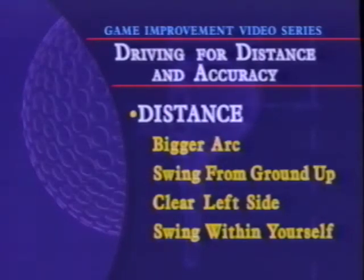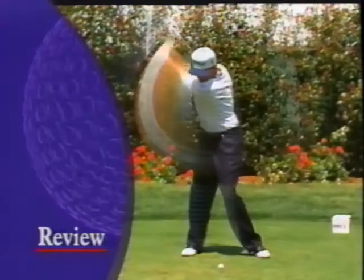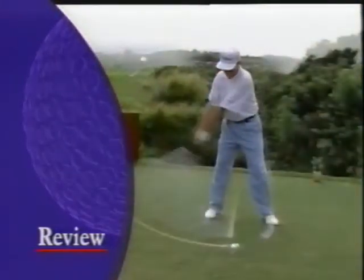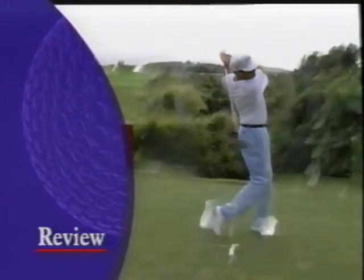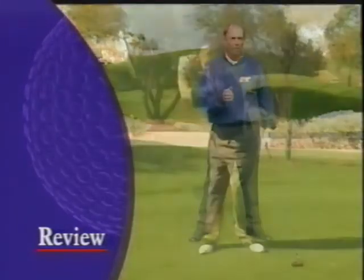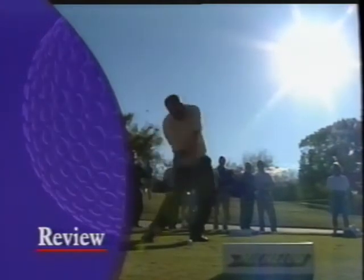Let's review Tom's tips on more power off the tee. Distance comes from club head speed. The first thing is the arc of your swing — watch Davis Love and you see a huge arc. Your feet, knees, and hips start the downswing — swing from the ground up — and the club is released through the ball with maximum club head speed. Swing within yourself: hard enough to hit it a long way, but with enough balance so you're not out of control.